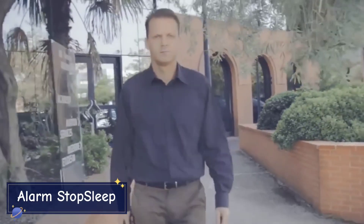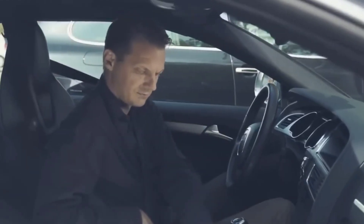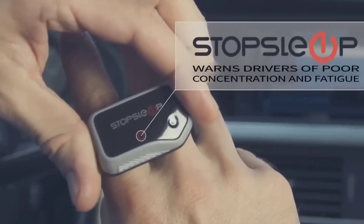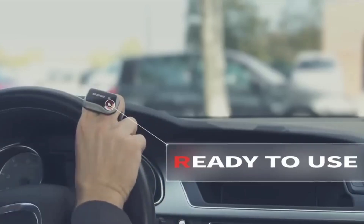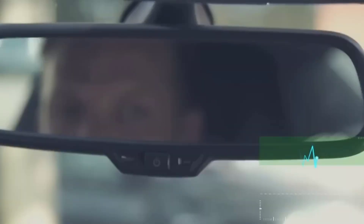Alarm Stop Sleep. Drowsy driving is a hidden danger on the road, responsible for thousands of accidents every year. Enter Alarm Stop Sleep, a device specifically designed to keep drivers alert and awake during long drives. It's more than just an alarm — it's your co-pilot for safety. The Stop Sleep device uses advanced skin sensors to monitor your alertness in real time.